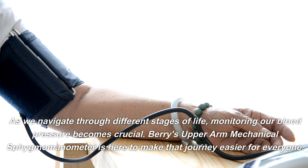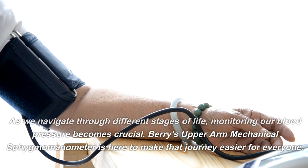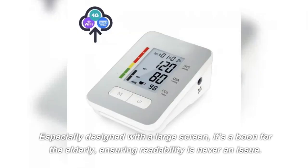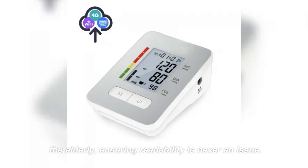As we navigate through different stages of life, monitoring our blood pressure becomes crucial. Berry's upper arm mechanical sphygmomanometer is here to make that journey easier for everyone. Especially designed with a large screen, it's a boon for the elderly, ensuring readability is never an issue.